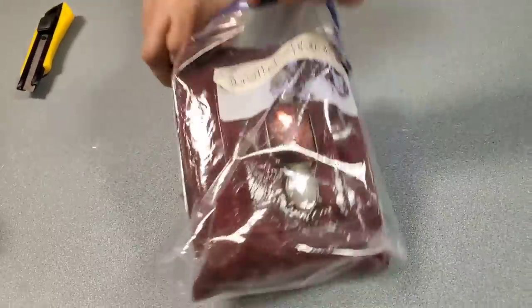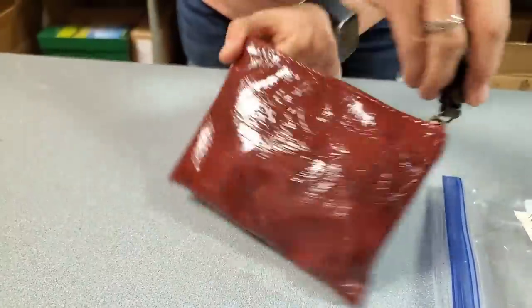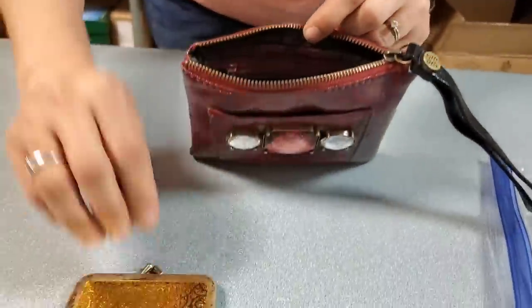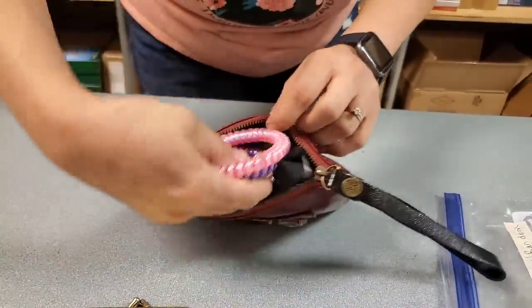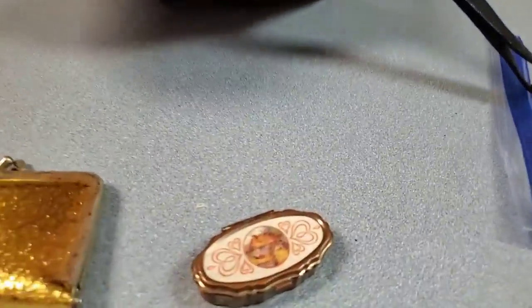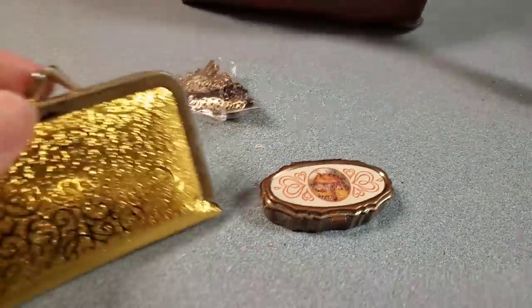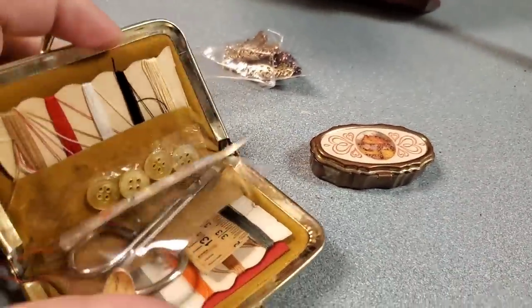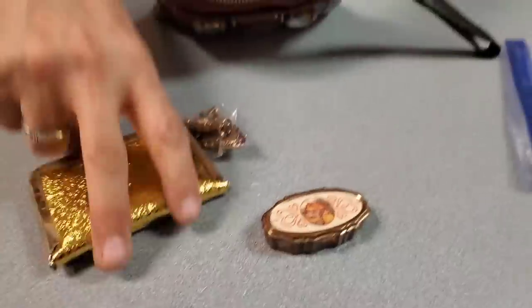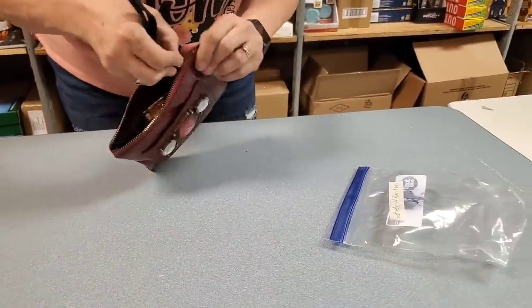We've got a wristlet with random stuff in it — it's like a makeup bag with a lot of bling. Inside we found a cool pill box, some cool jewelry, and a whole sewing kit. I thought this was a change purse. It's amazing the randomness that you find — wristlet of random.